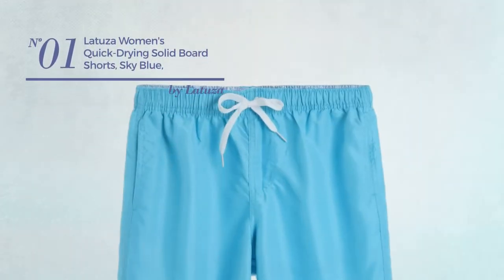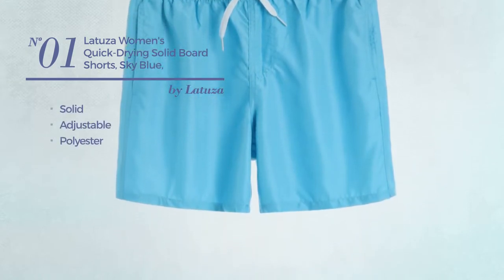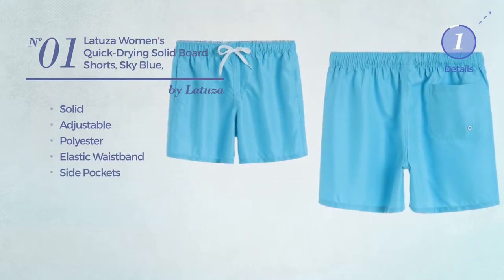Number 1. Featuring a solid design, made of adjustable polyester, this board shorts includes elastic waistband and side pockets. Available in 16 more colors.